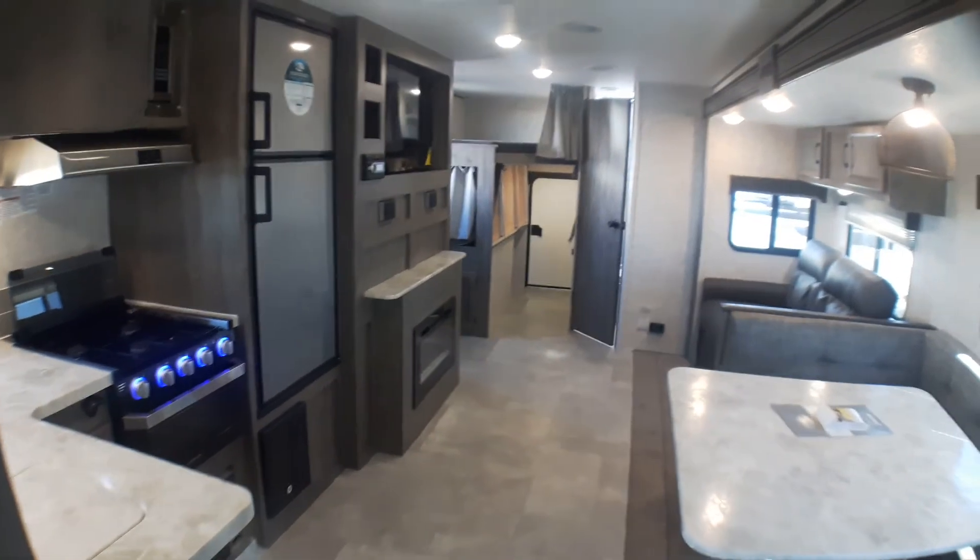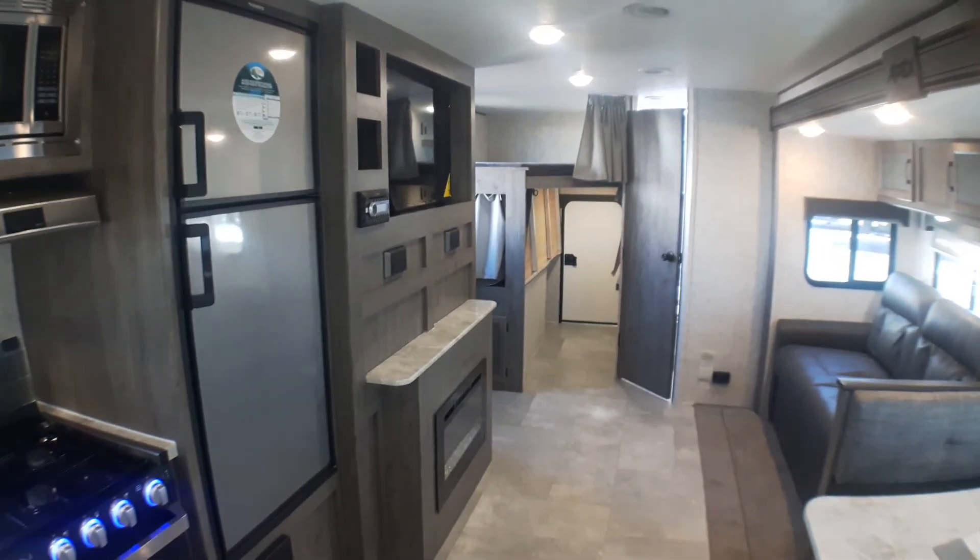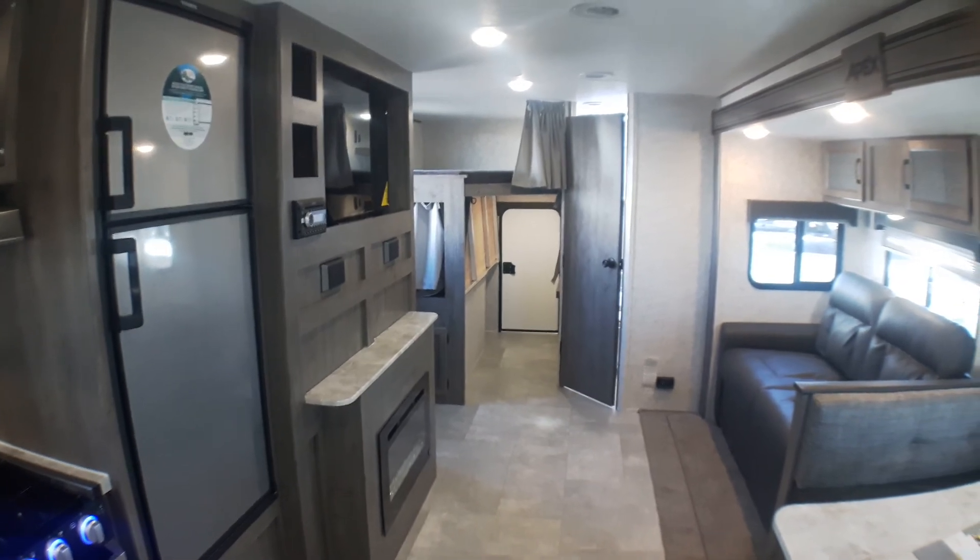We invite you down to Primo Trail Sales to come have a closer look at this absolutely stunning 284BHSS in Coachman's Apex Series.